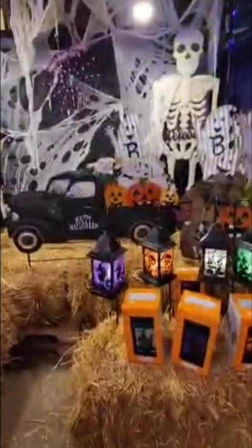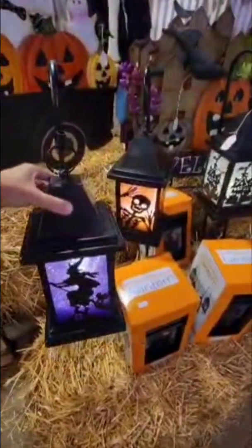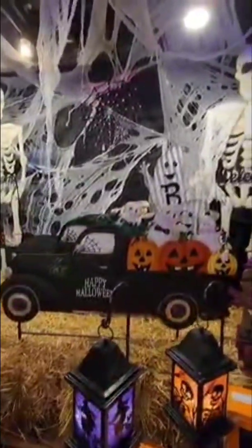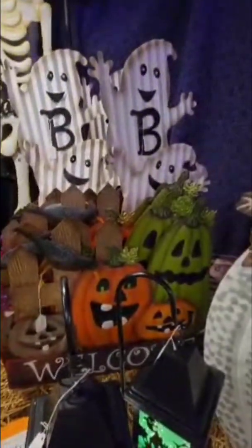This could go on the railing of your front porch or even on a wall in your house. I want to show you these cute little lanterns — I think I want to get these for outdoors. They light up, battery-operated, and they're only $30 a piece. You can get different colors: purple, orange, clear white, and green — if you put them all together it's going to be an amazing display.